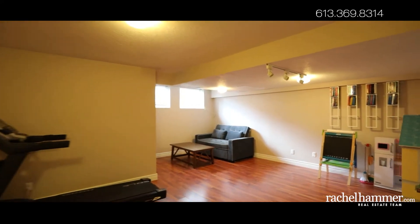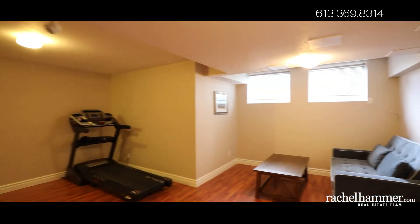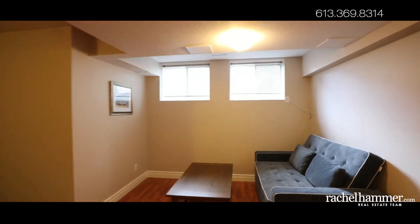Downstairs, the fully finished basement offers highly flexible space perfect for a family room, entertainment center, or playroom. The sturdy laminate flooring is up to any task.